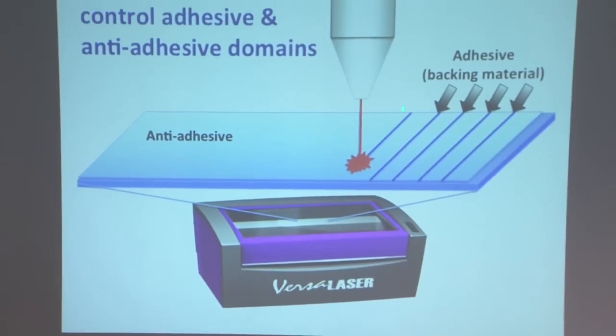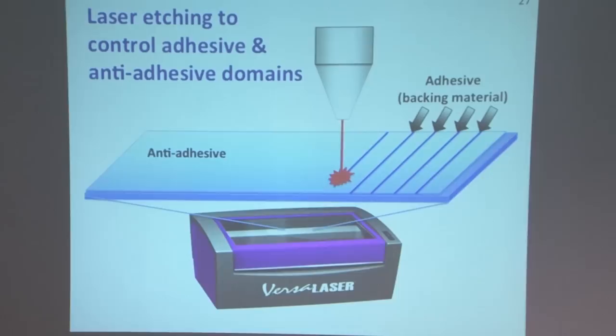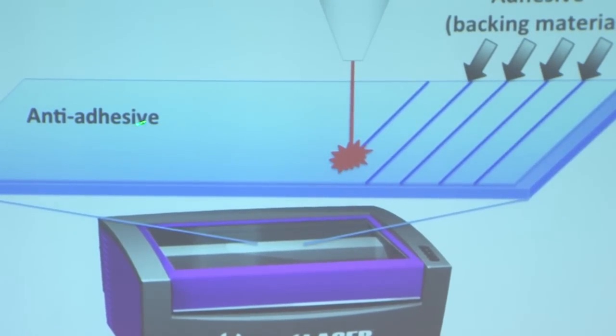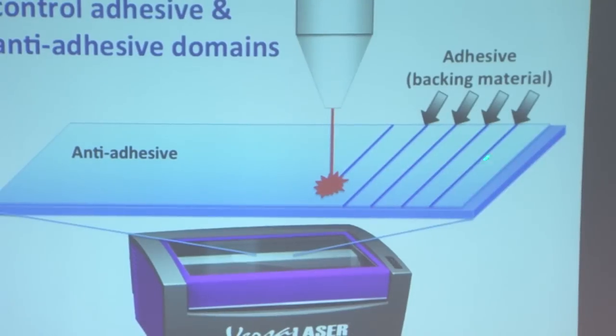We thought: if we just have release liner, it won't interact strongly enough and the backing will just fall off the adhesive — easy to peel off, but unable to secure devices well. What if we patterned that release liner? Using a laser focused just at the surface, we could etch away some of the release liner and expose some of the underlying backing material, which can strongly interact with the adhesive. So the bottom is the backing layer, with the anti-adhesive silicone-based release liner coated entirely on it. Then we use a laser just at the surface to remove very small amounts of that release liner, exposing the backing, which then strongly interacts with the adhesive. We can now control the interactions in this intermediate region with the backing layer.